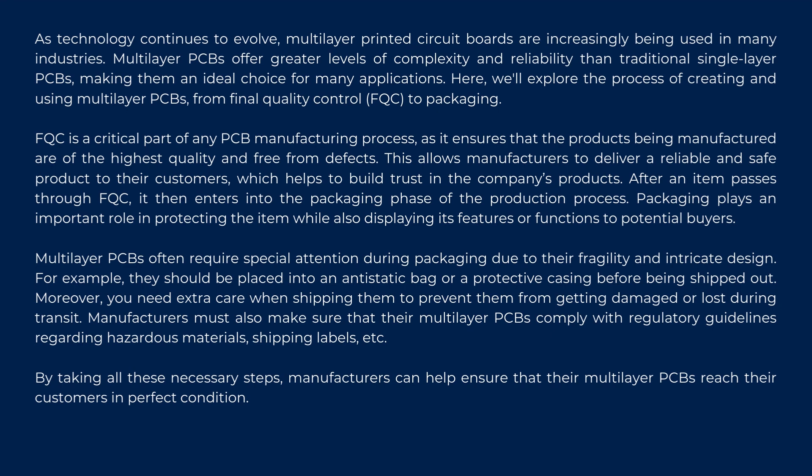After an item passes through FQC, it then enters into the packaging phase of the production process. Packaging plays an important role in protecting the item while also displaying its features or functions to potential buyers. For example, they should be placed into an antistatic bag or a protective casing before being shipped out. Moreover, you need extra care when shipping them to prevent them from getting damaged or lost during transit.